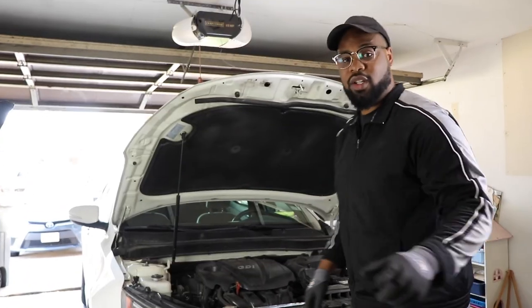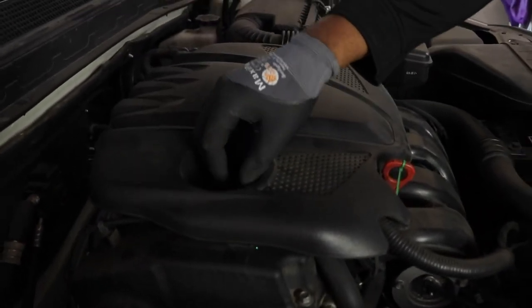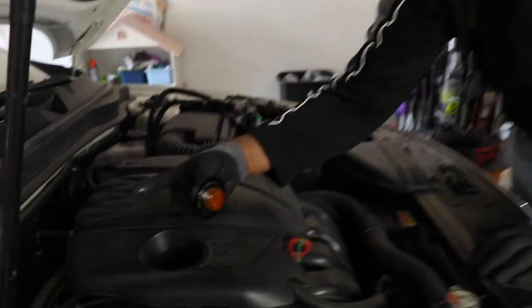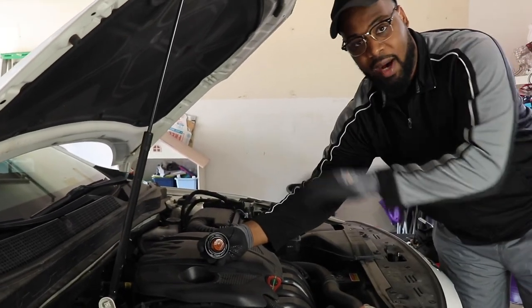Let's go ahead and start the process of changing your oil on the Kia Optima. My car is a 2015, but this should work on most Kia Optimas. First thing you want to do is take off your oil cap and remove it. This way, whenever you remove the drain plug at the bottom, there's not a vacuum — the oil is just going to go right out.